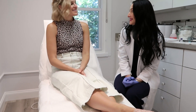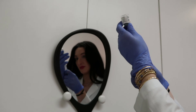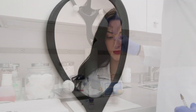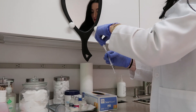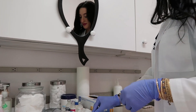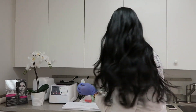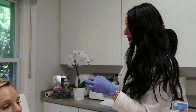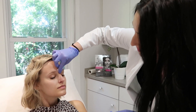Should we get started? Let's do it. First thing is we're going to cleanse your skin with an alcohol wipe. It's really important to get all of the debris, any makeup, moisturizer — anything at all — before we inject. We're going to do that twice.